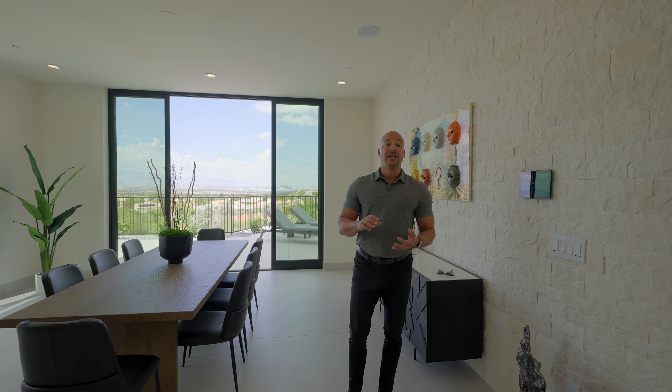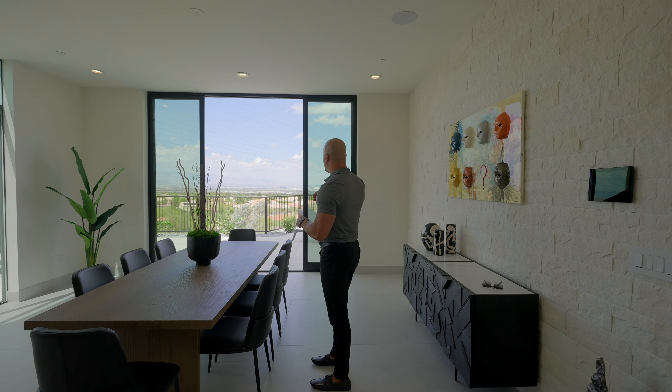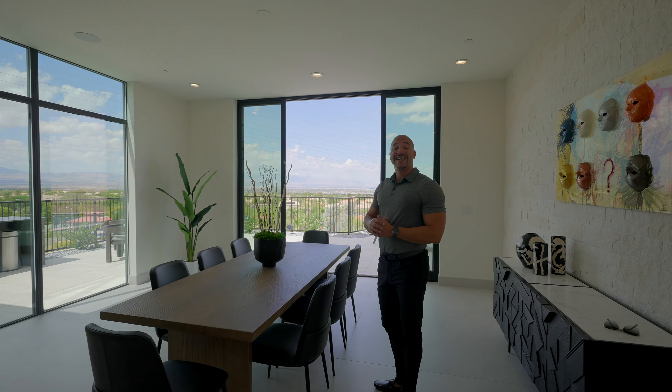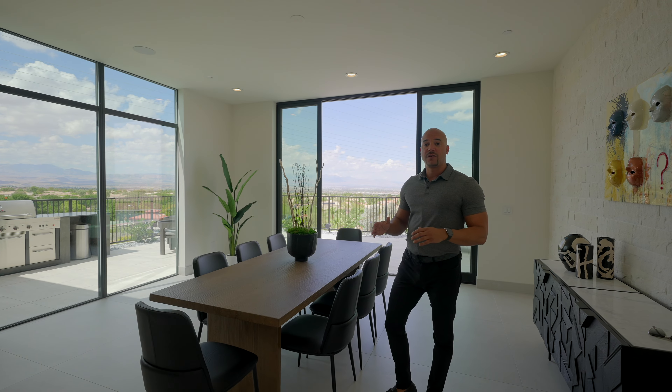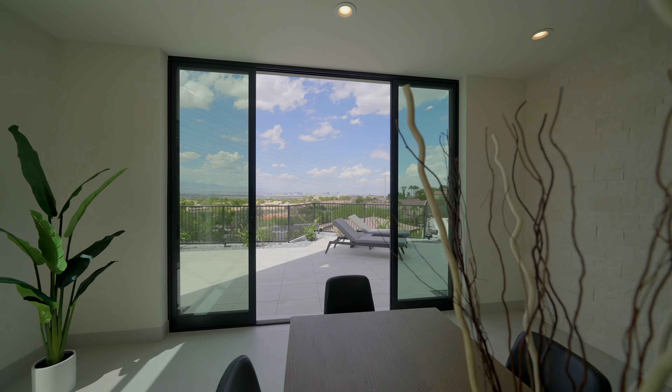Normally you would not want your family room to be visible to the front door. But in this particular application, this property is so private. No one is coming to your front door unless you grant them gate access. Let's check out this kitchen.